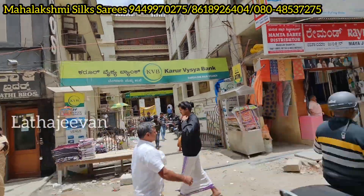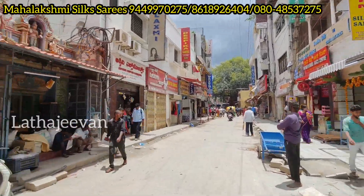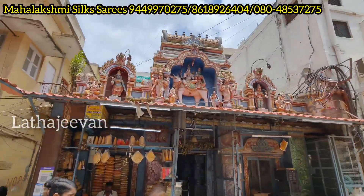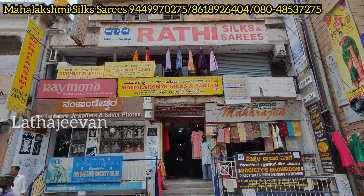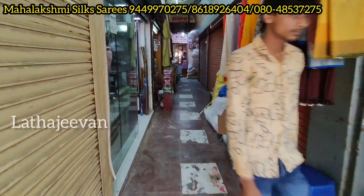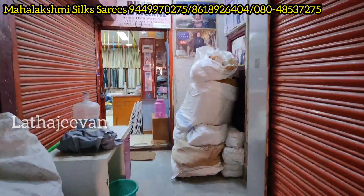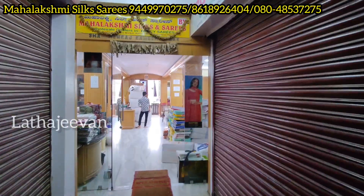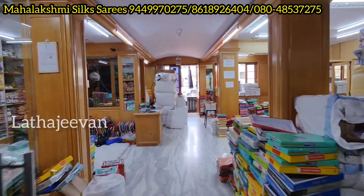Here is Avenue Road. We have Sommeshwara Temple — this temple is opposite. We have a board: Mahalakshmi Silks and Saree — your shop is on the first floor. Sommeshwara Temple opposite building, first floor. Many people get misguided — exactly here. Use Sommeshwara Temple opposite, one building, first floor as your landmark. If you have any confusion or doubts, call the number on the screen. If you reach the first floor, it's a very easy landmark.